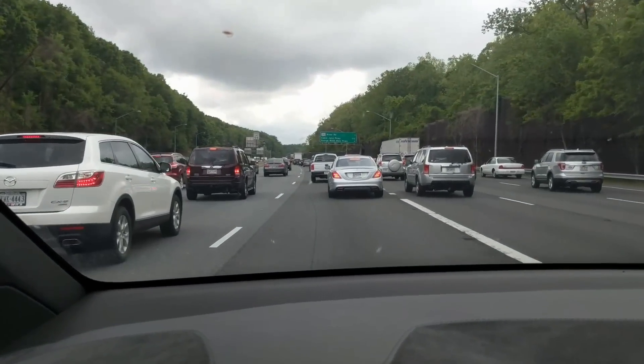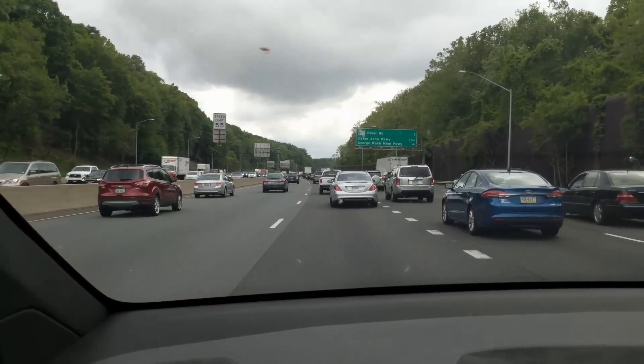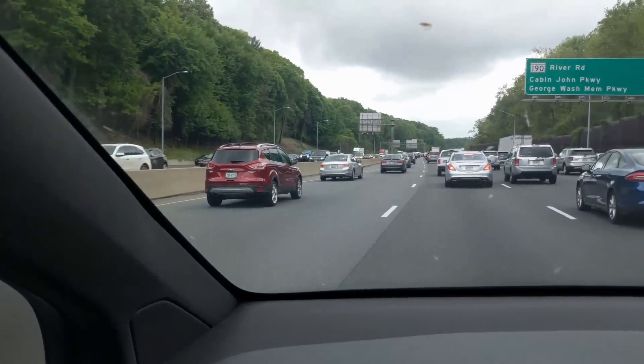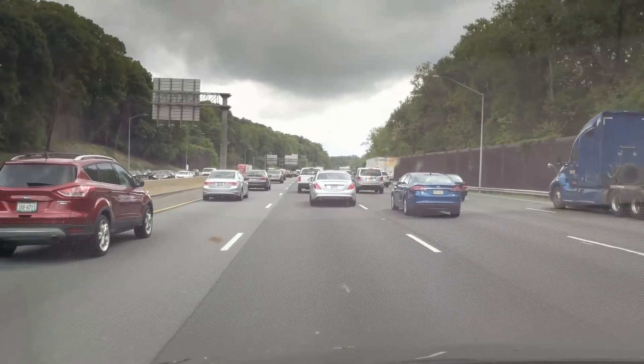Heavy DC Beltway traffic further down the road, and it's handling it fine. It's really the only issue when a lane ends — like here, that lane is ending right there. I'm not in that lane, so no big deal. But that's really the issue. We're having no problems other than that.